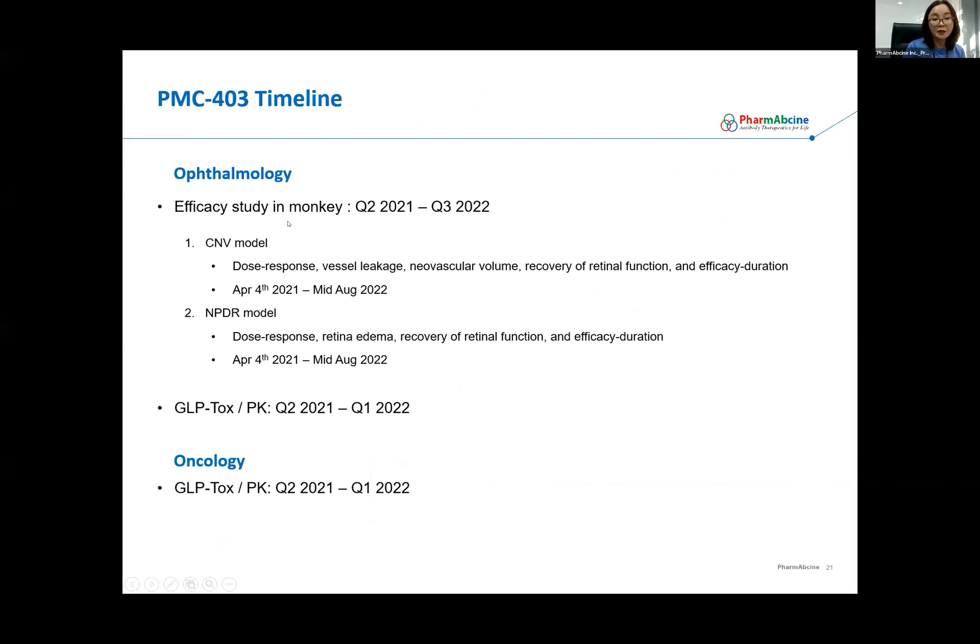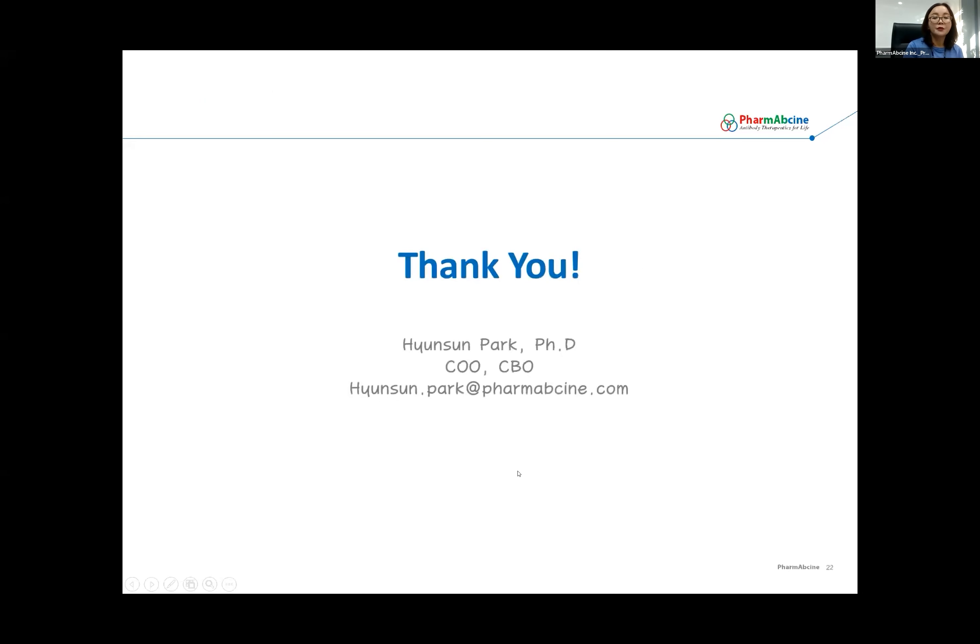We are repeating the efficacy study in a monkey CNV model as well as a naturally occurring diabetic retinopathy model. The timeline is to initiate in April and get data in a couple of months. We are running GLP-TOX-PK studies using both eye injection and systemic injection, expected to be done in one or two months. We are planning to file IND for wet AMD indication toward the end of this year and are developing clinical strategy and protocol right now. Thank you so much for your attention. If you have any questions, please feel free to send an email or directly contact YAFO, who we are working with.